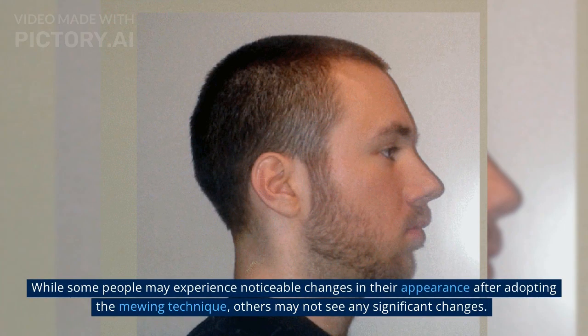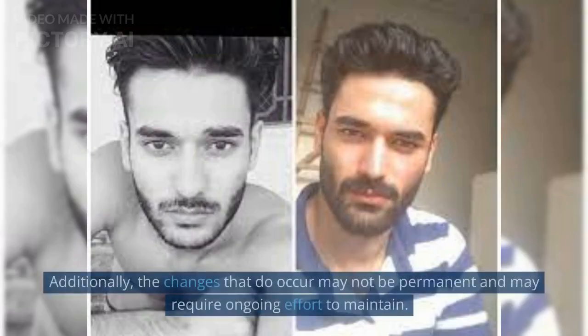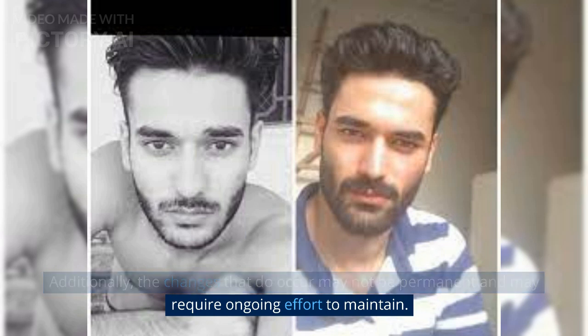While some people may experience noticeable changes in their appearance after adopting the mewing technique, others may not see any significant changes. Additionally, the changes that do occur may not be permanent and may require ongoing effort to maintain.